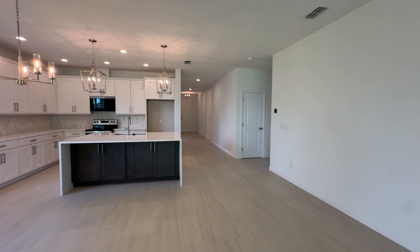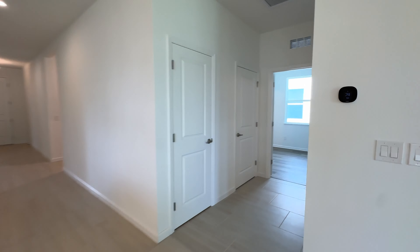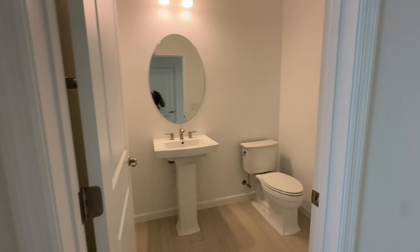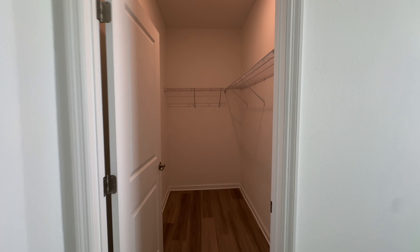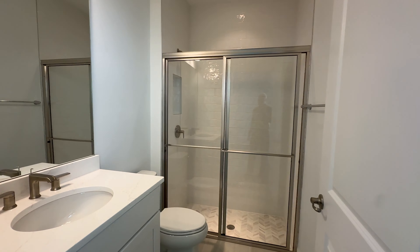We've seen the heart of the home and two bedrooms. Here is your half bathroom. And here's another bedroom — good-sized room with a nice, deep closet. And over here it has its own bathroom. So cool.